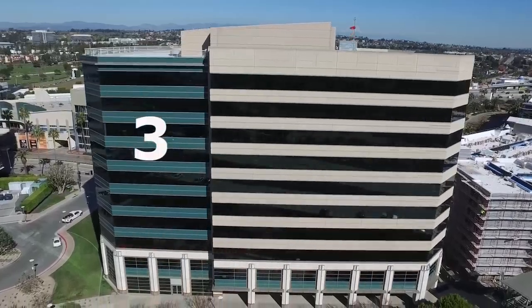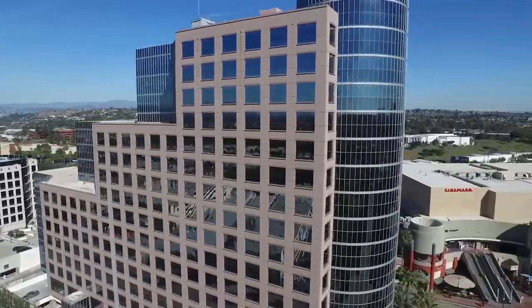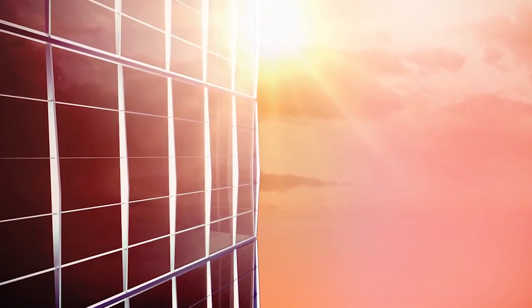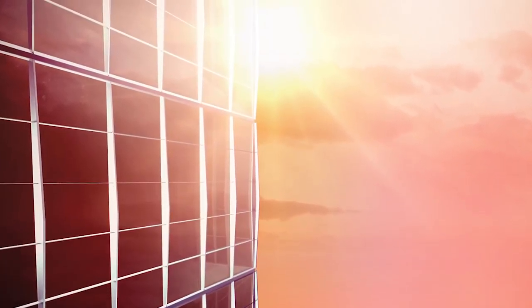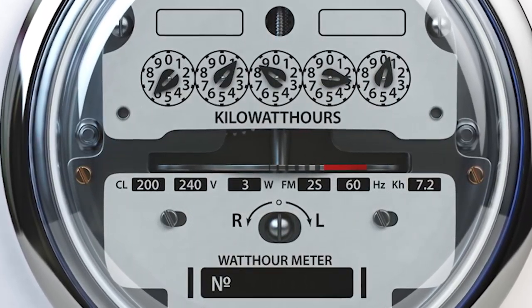Why would they want to invest in applying window film to all those windows? It dramatically reduces the heat that comes into the building. When you reduce the heat load, you reduce the HVAC or air conditioning costs dramatically. That's where the energy savings comes from — what we call KWH, or kilowatt hour savings — and it's significant with window film.